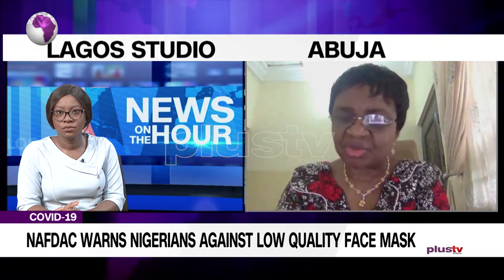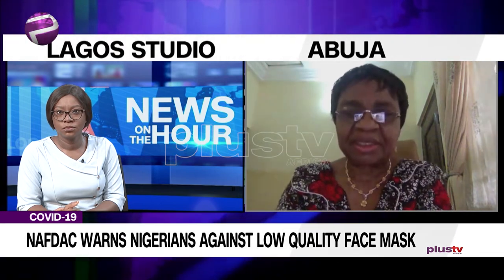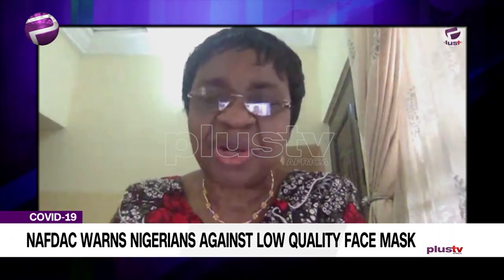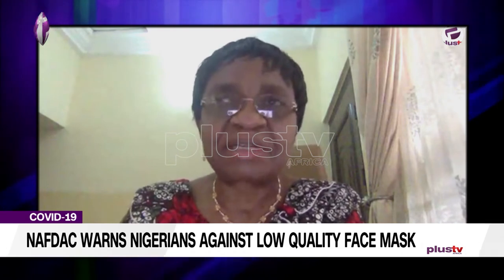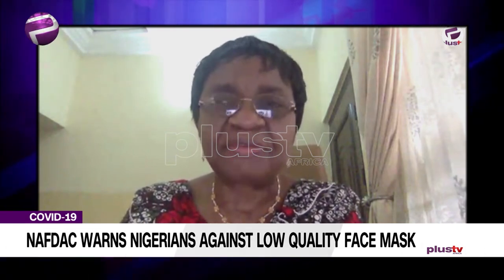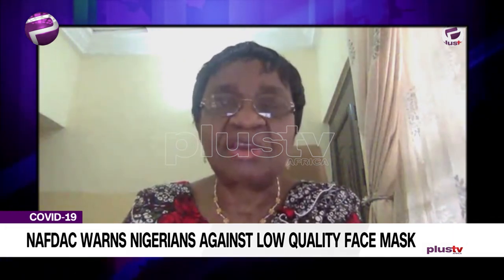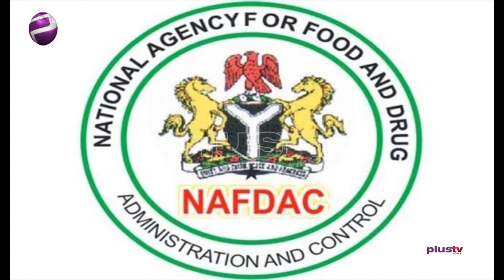The Director General at NAVDAC, Professor Mouji Addeyeye, encourages the use of non-medical face masks. He clarified: "We said that non-medical face masks are for the masses, for you and I. The medical face masks are for the healthcare workers, because there is a shortage of medical face masks."